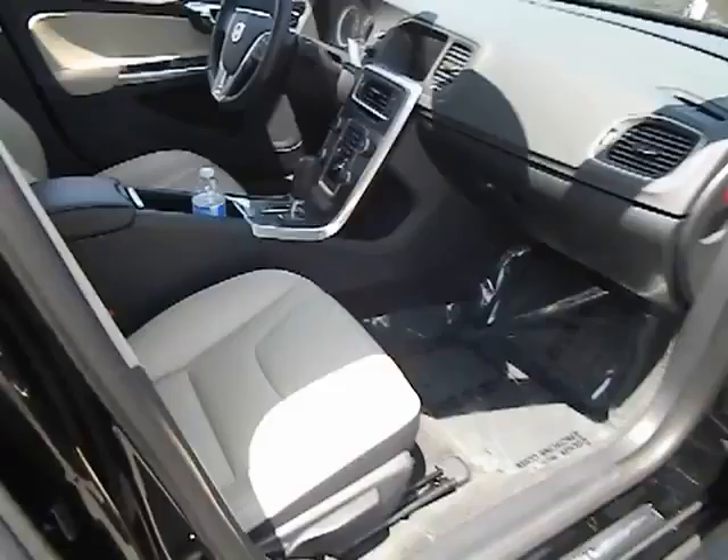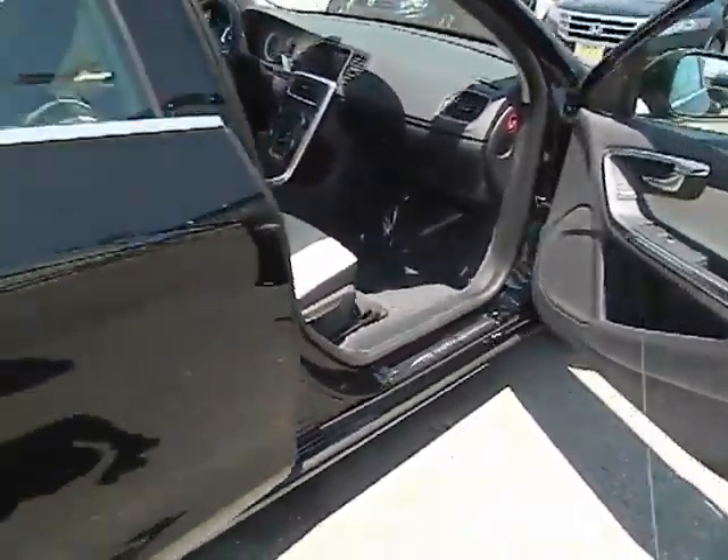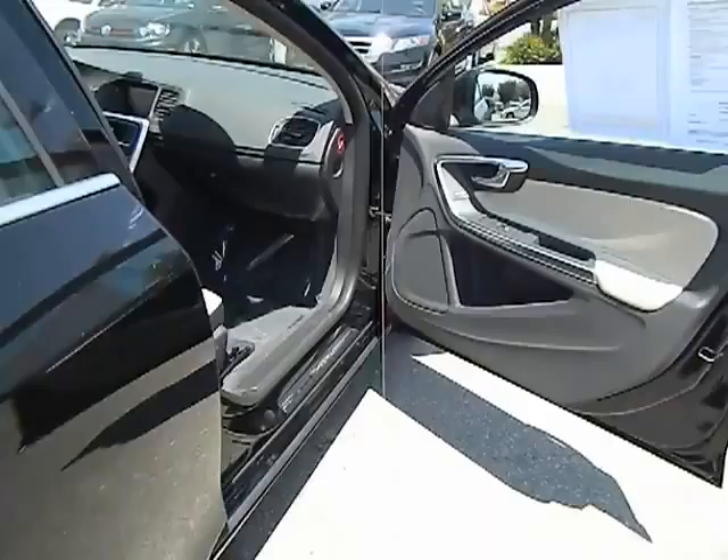Power steering, air conditioning, HomeLink garage door opener, keyless entry, and auto-dimming rear view mirror.